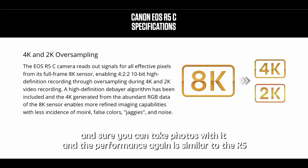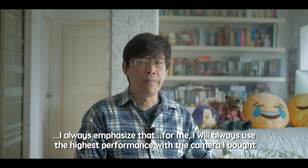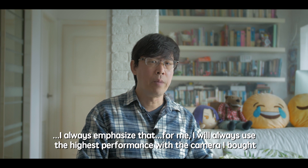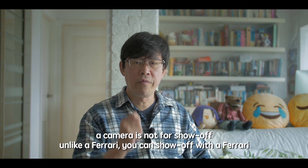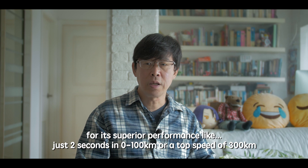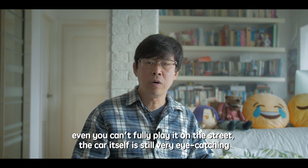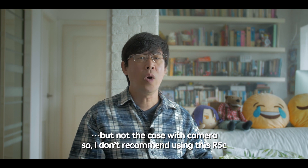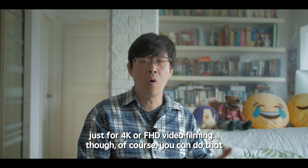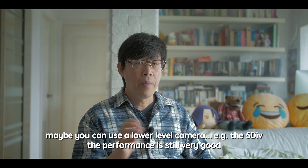I always emphasize that I will use the highest performance of whatever camera I buy. A camera is not for show-off — unlike a Ferrari, where the car itself is eye-catching even if you can't use its full performance on the street. That's not the case with a camera. So I don't recommend using the R5C just for 4K or Full HD video filming. In my opinion, there are other better and cheaper options for that.